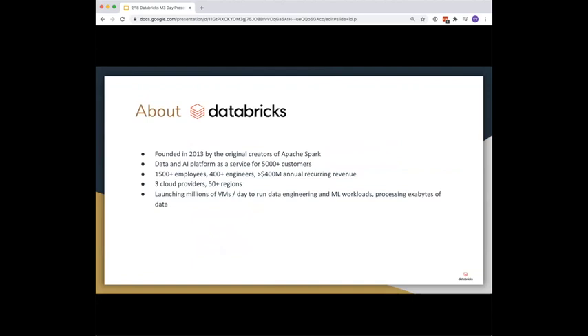For those of you who haven't heard of Databricks, we were founded in 2013 by the original creators of Apache Spark. We're a data and AI unified analytics platform as a service, and we serve over 5,000 customers. We're still a startup but we've grown pretty big — more than 1,500 employees with more than 400 engineers, and an ARR of $400 million or more. We run across three cloud providers in more than 50 regions, and we launch millions of VMs per day to run data engineering and machine learning workloads, processing exabytes of data per day.